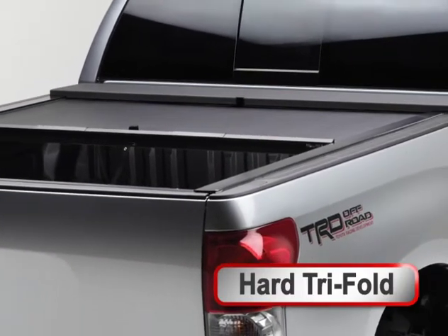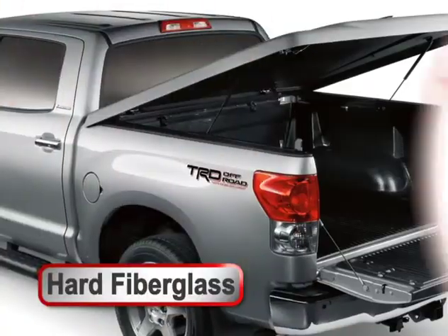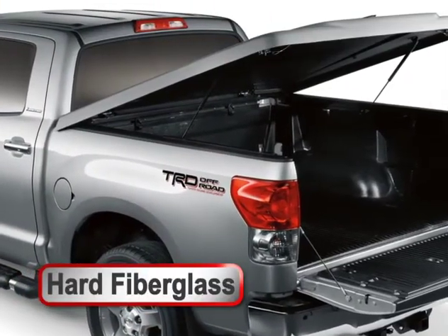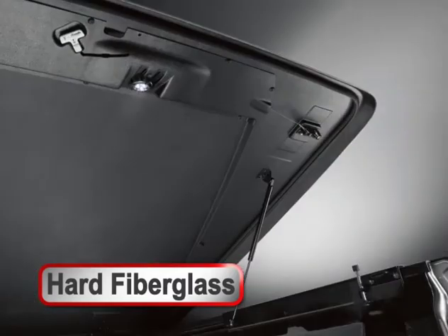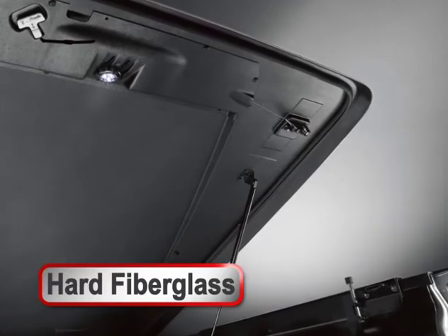The Extang Hard Tri-Fold Cover gives you convenient access and maximum protection. Or you may prefer the one-piece painted hard fiberglass cover. Weather-tough seals and a unique hinge design assure the weather stays out and your stuff stays dry.